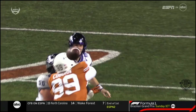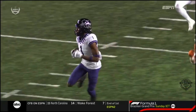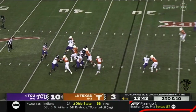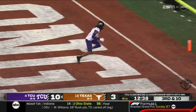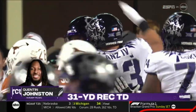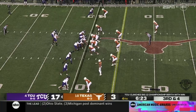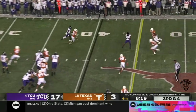Look at the poise and calm demeanor there on third and long with an offense that's not been clicking — makes a perfect throw. Texas brings pressure, Duggan backpedals, lofts it to the end zone — wide open Johnston, touchdown! A confused Texas secondary left the elite receiver wide open: 31-yard strike. Early December and they can get closer to that playoff spot.